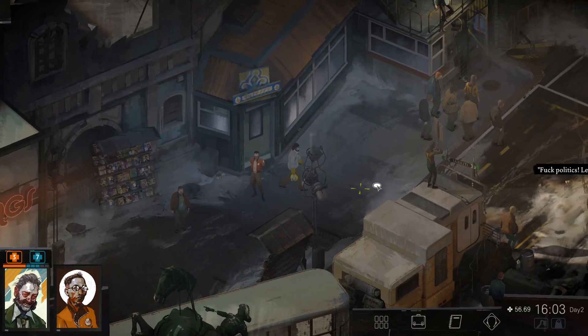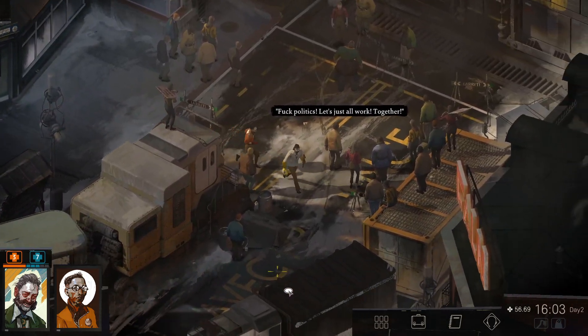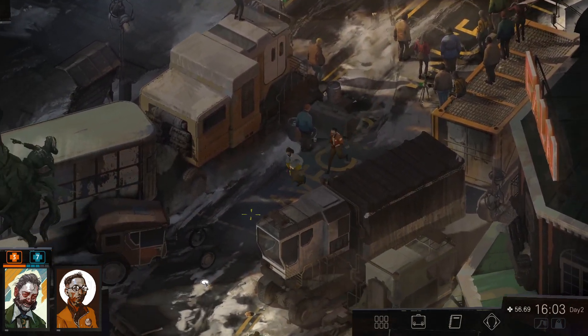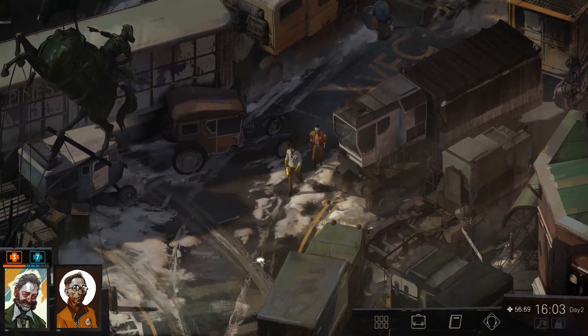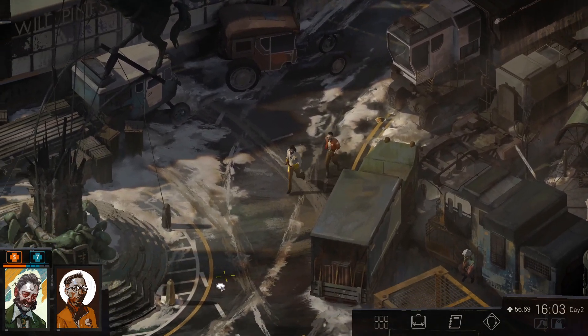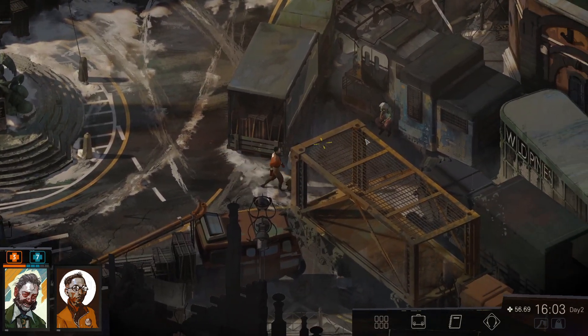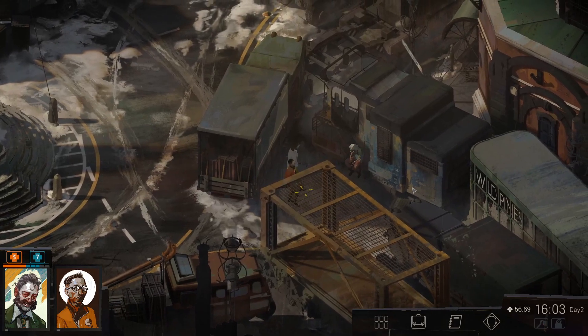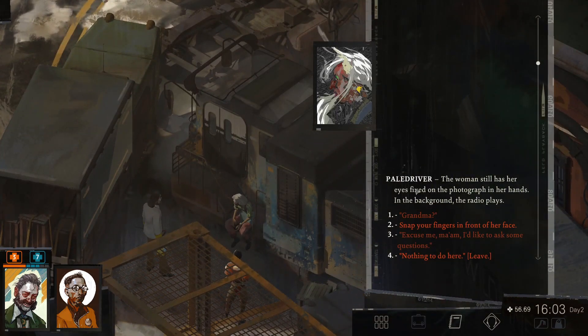I'm just trying to find as much stuff as I can before the day ends. We're at four o'clock. Where's this lady? Where are you, my dear? I knew you. You were around here somewhere. There she is. Are you a drug smuggler? The woman still has her eyes fixed on the photograph in her hands. In the background, the radio plays.